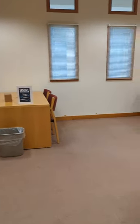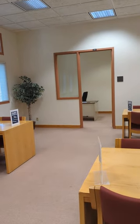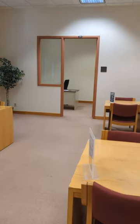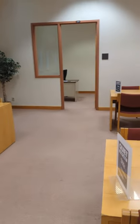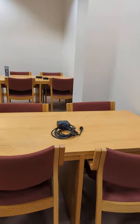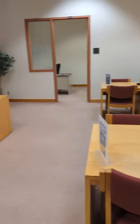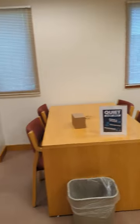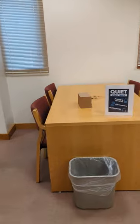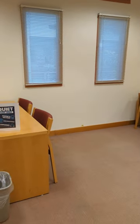We're stepping into our new quiet study space. There's a room on each side — you can shut the door and do whatever you need to study. The tables out here are also quiet study. Everything in this room is for quiet individual study. Silence your phones and devices, and take conversations outside this room — it's really a room for you to just buckle down and get your work done.